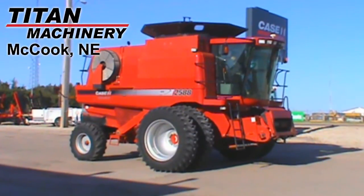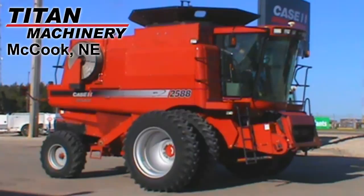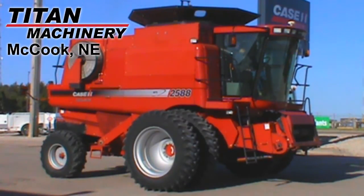Available at Titan Machinery of McCook, we have this 2008 Case IH 2588 with 2,411 engine hours and 1,880 separator hours.